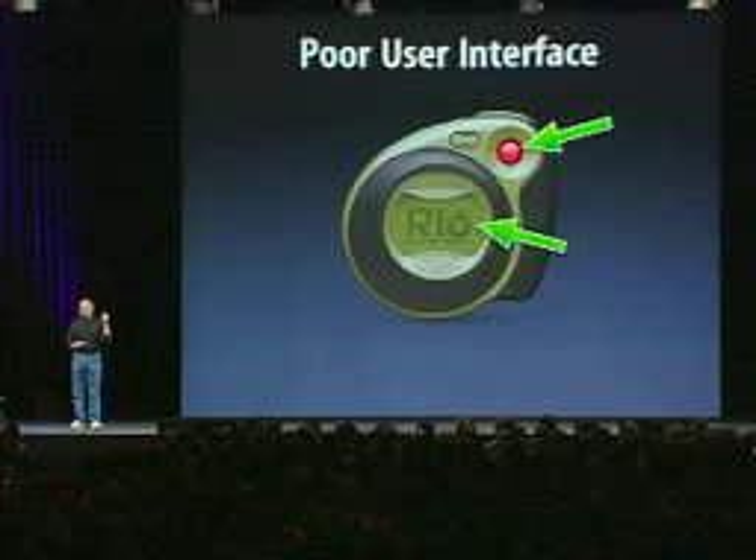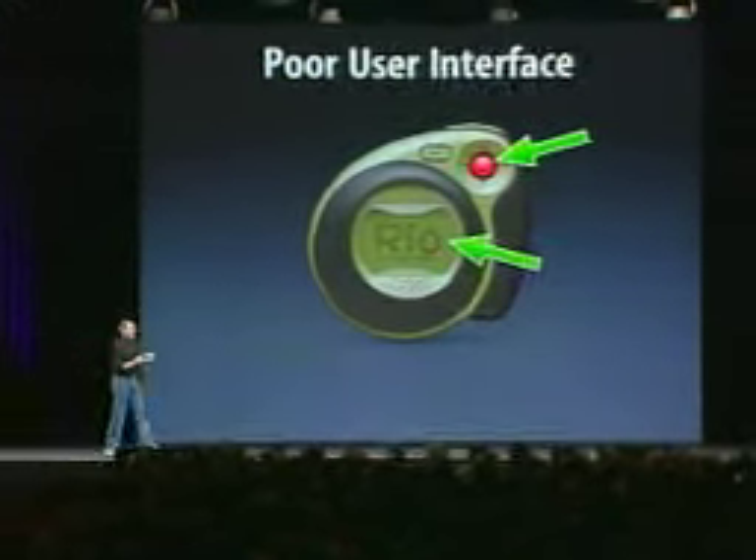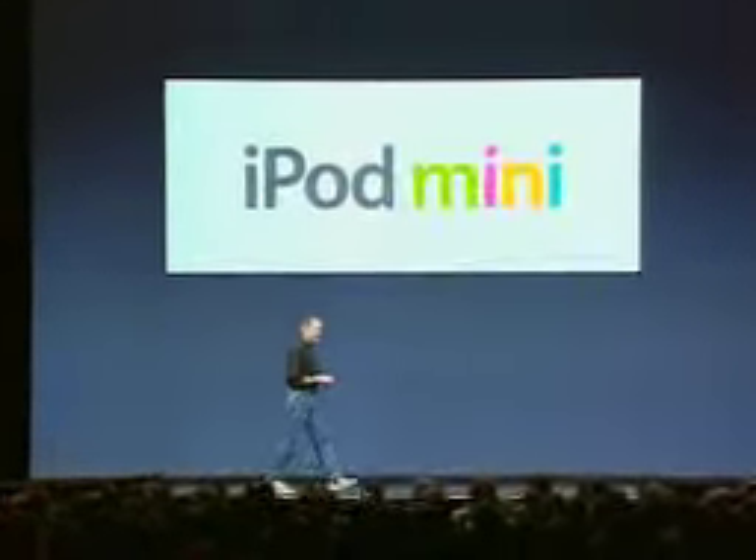We are going to introduce the second member of the iPod family today to go after these guys. And it's called the iPod Mini. Let's see how it stacks up.